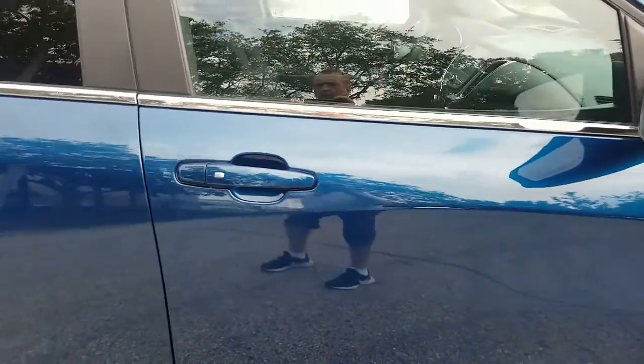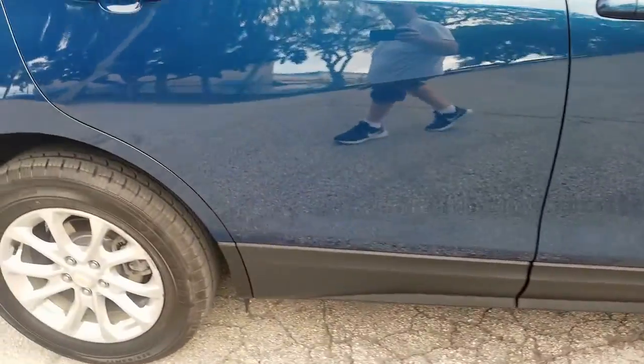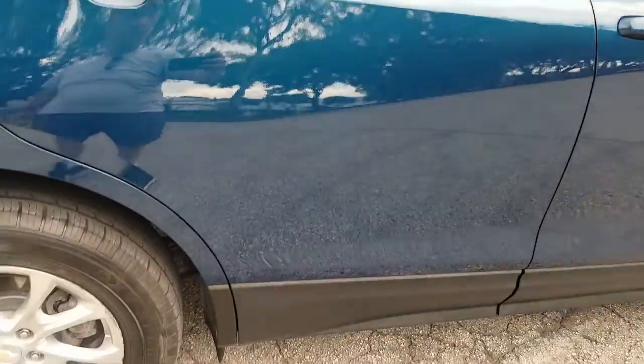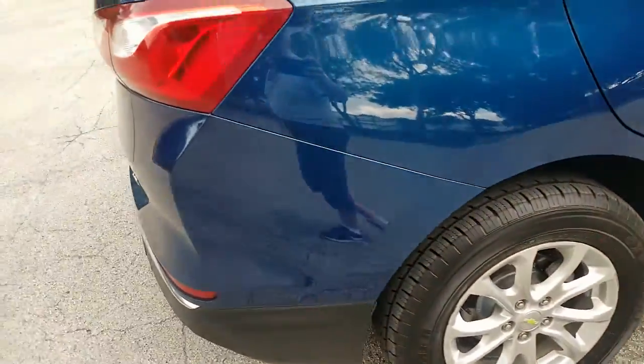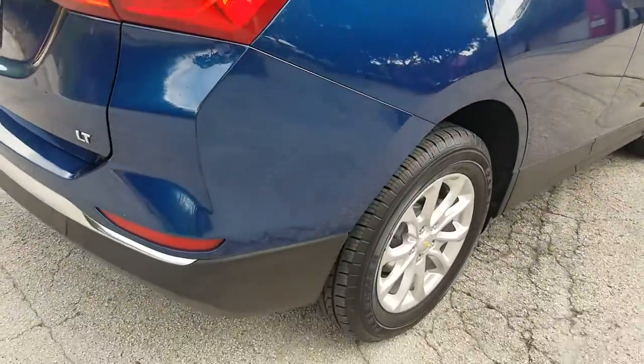Front door on the passenger side, clean throughout, very nice condition. Taking a look at the rear door on the passenger side, also in beautiful condition. Rear quarter panel on the passenger side also in beautiful condition.